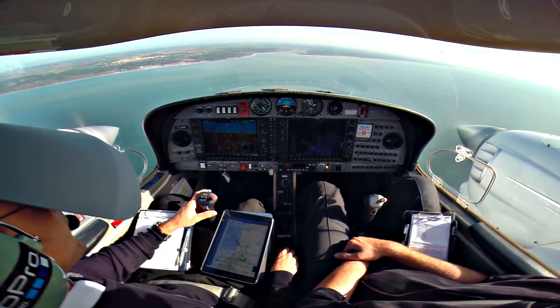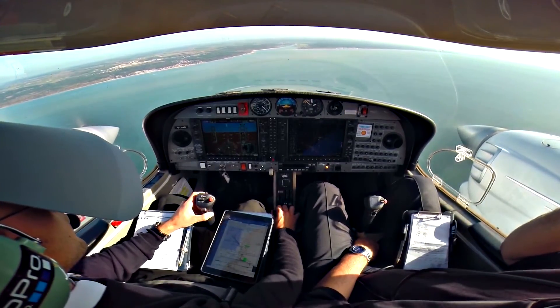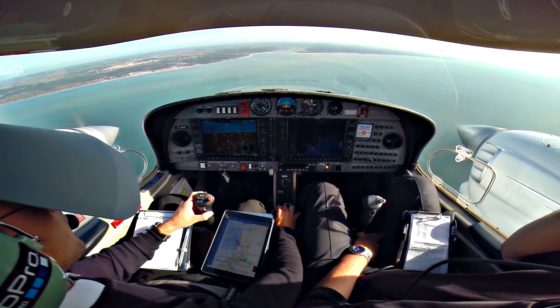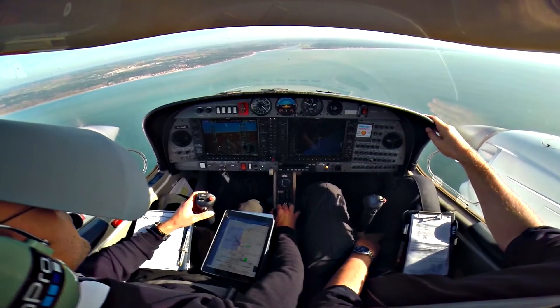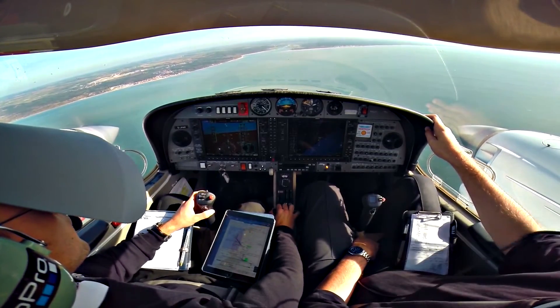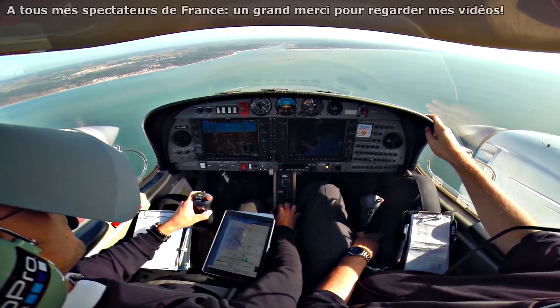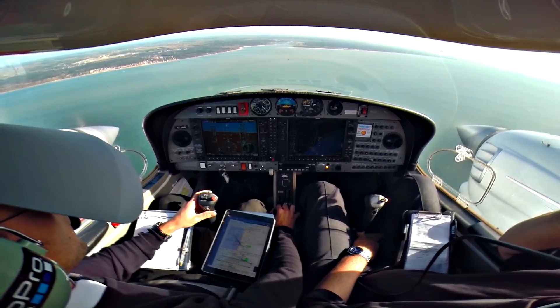Je rappellerai 2000 pieds montée. Affirme, par un virage de droite, je confirme. Pas de problème, virage de droite, FXD. Pour D-Uniform, orbité par la gauche, je vous rappelle, orbité par la gauche. J'orbite par la gauche, D-Uniform, mais on attend votre appel, D-Uniform.